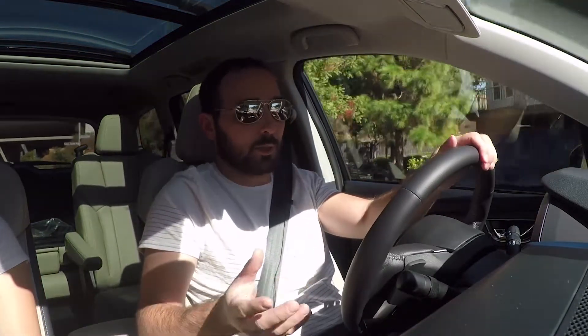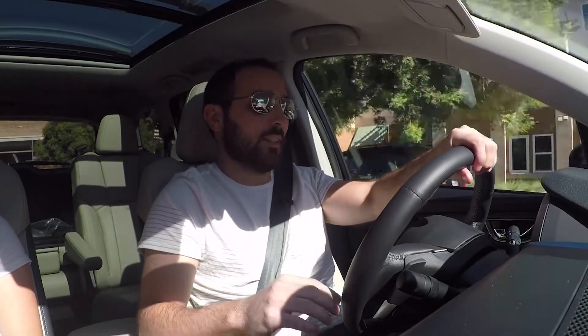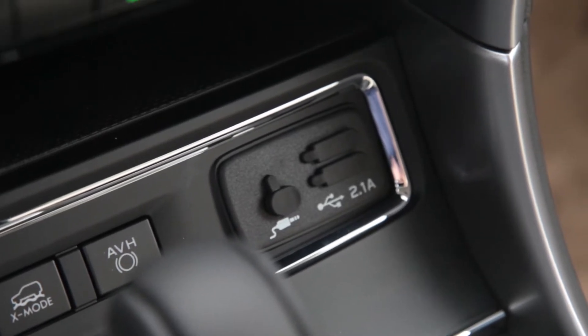This is actually the first Subaru to offer Wi-Fi, which is really cool because I hate using my data when I'm trying to Google Map myself somewhere, so that is very nice. It also has USB charging at all three levels of the car, so now you don't have to pile up all your phones at the front to all hog up the one USB.